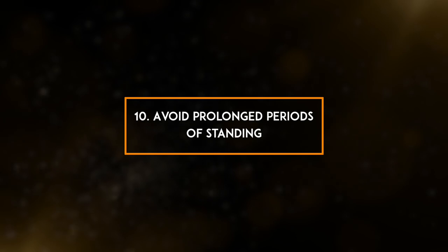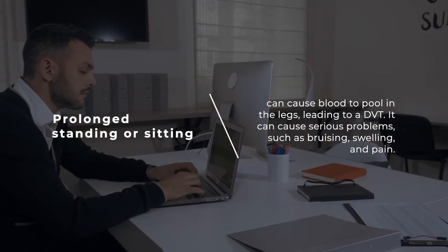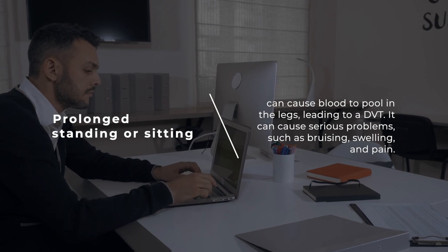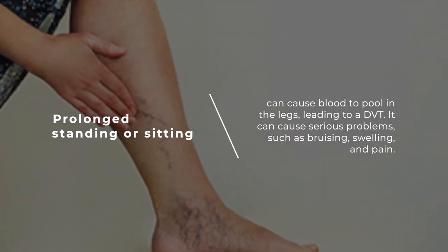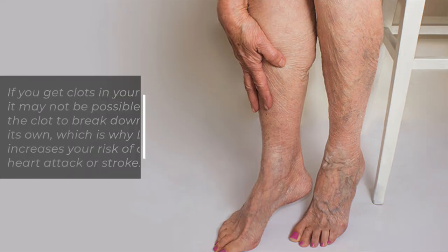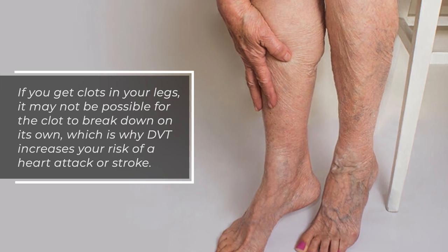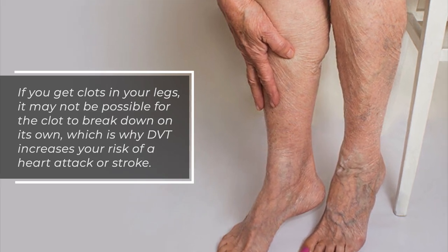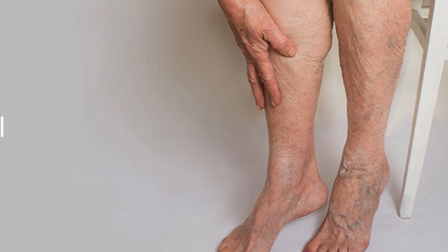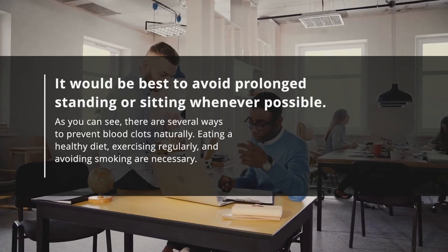10. Avoid prolonged periods of standing. Prolonged standing or sitting can cause blood to pool in the legs, leading to a DVT. It can cause serious problems such as bruising, swelling, and pain. If you get clots in your legs, it may not be possible for the clot to break down on its own, which is why DVT increases your risk of a heart attack or stroke. It would be best to avoid prolonged standing or sitting whenever possible.